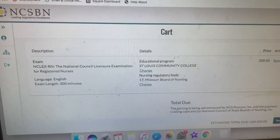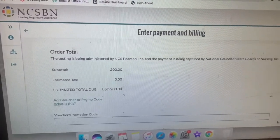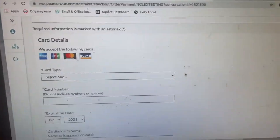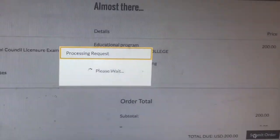This is where we put in all of our billing information — be right back. Then you can submit your order, so we're going to submit the order.